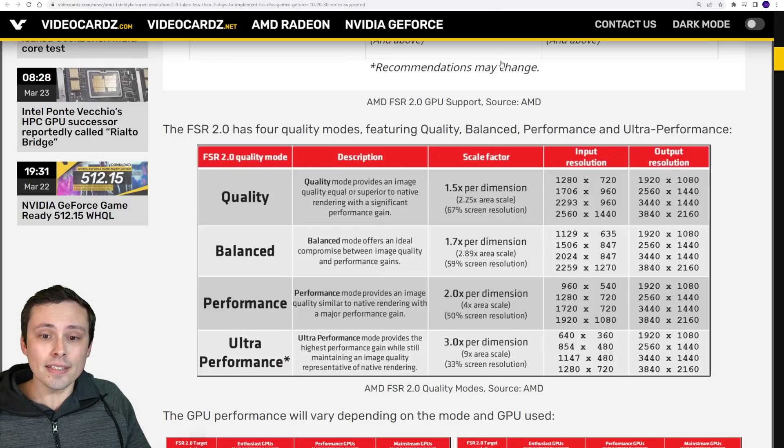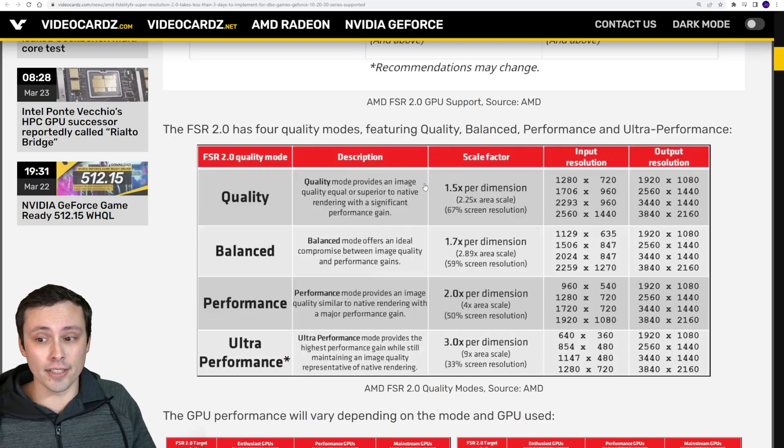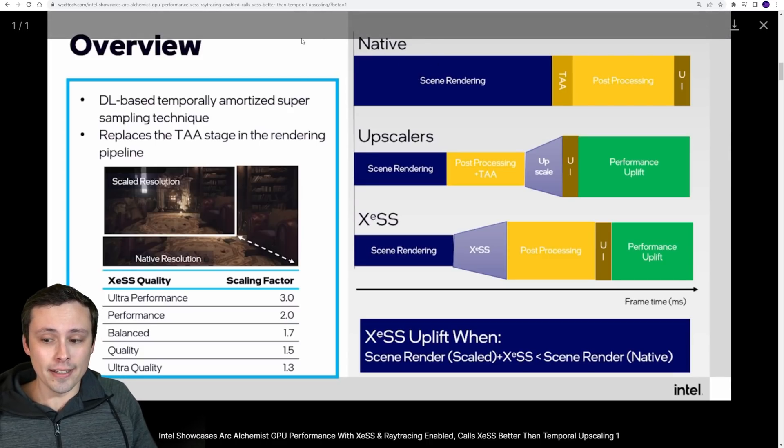Comparing to what we just got from AMD: FSR 2.0 recommendations start at the quality setting, which is a 1.5x per-dimension scale factor. FSR 1.0 had an ultra quality setting at a 1.3x scale factor, but FSR 2.0 doesn't officially go there because these techniques require frame time to process — AMD noted a 4K render at their quality setting could take up to 1.1ms on a 6800 XT. Intel's claim is that their processing time is low enough to still offer a significant boost at a 1.3x scale factor.